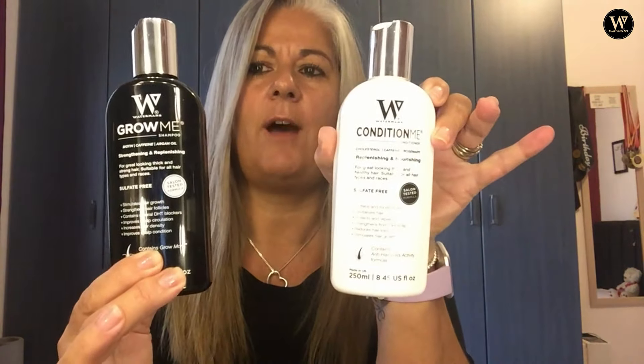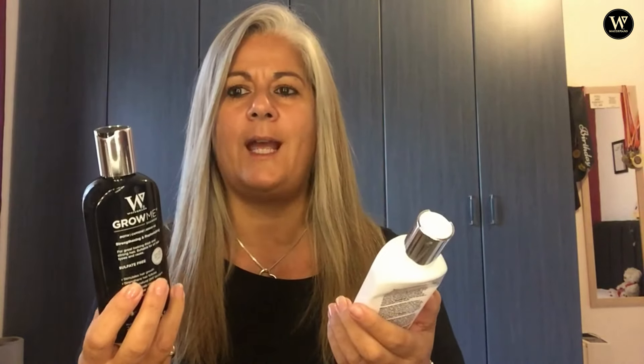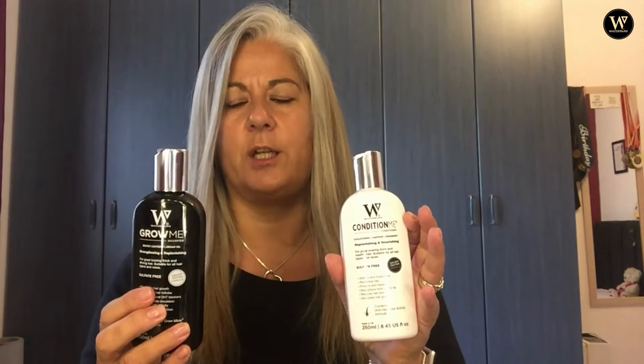The products I've been using are the Waterman's shampoo together with the Waterman's conditioner. These are absolutely amazing products. You have to use them as directed — you need to keep the conditioner on for three or four minutes, because if you don't do that the product doesn't work as well. But what is stated on the bottle is exactly what happens to your hair — it really brings your hair into really good condition.